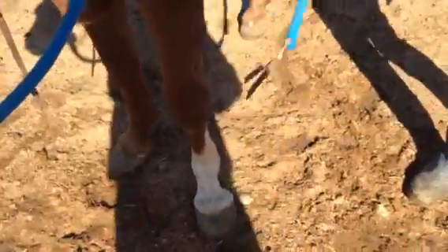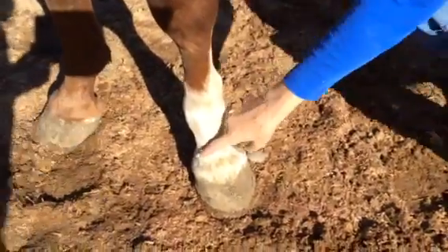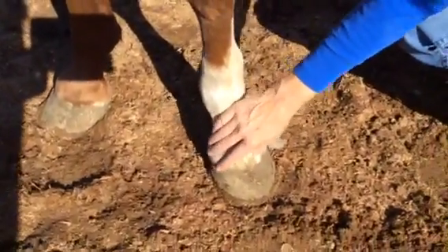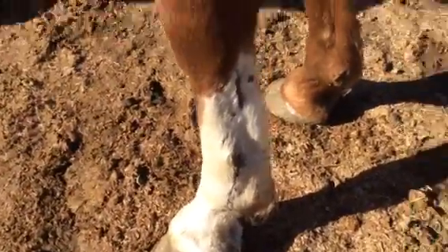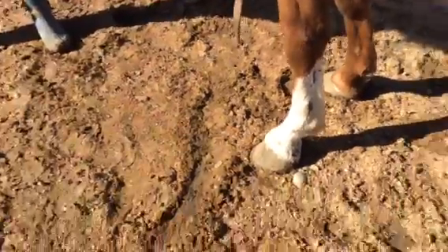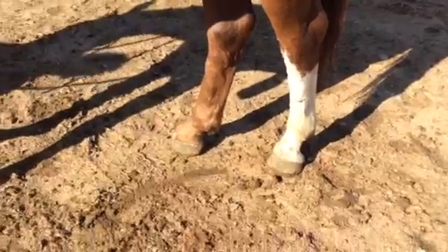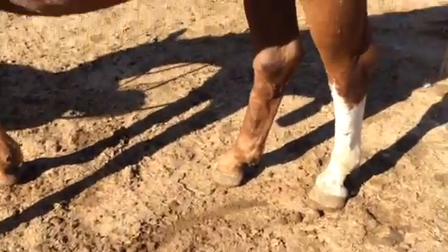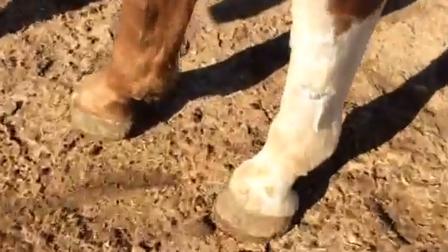Then there's this bump on the cannon bone. The bump on the front of the foot would need to be diagnosed by a vet, but it's possibly ring bone. He felt sound though, yes. On the back leg — the white leg — it's got lots and lots of dings on it and some swelling.